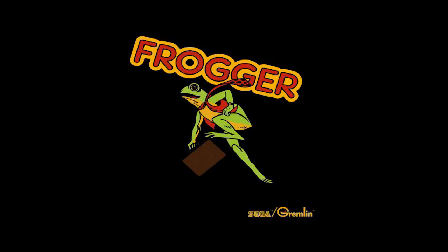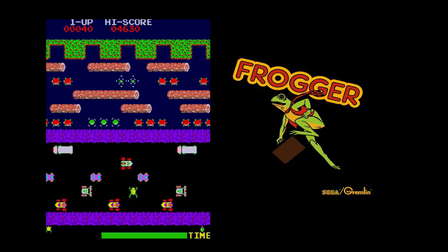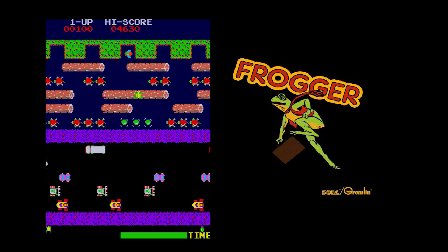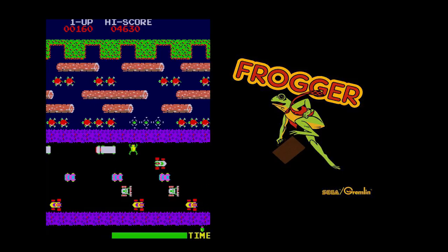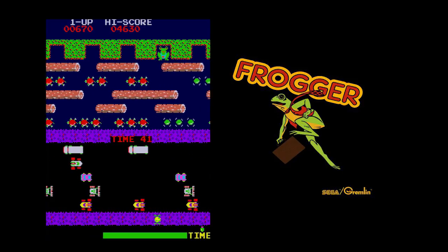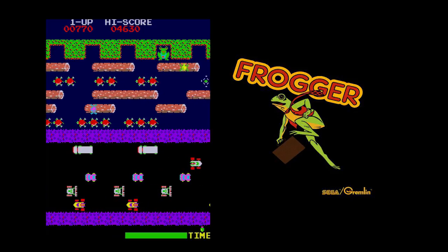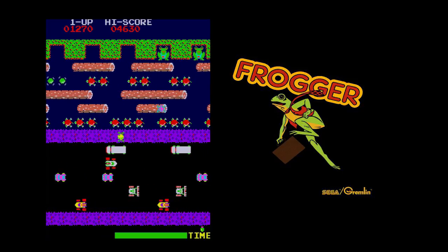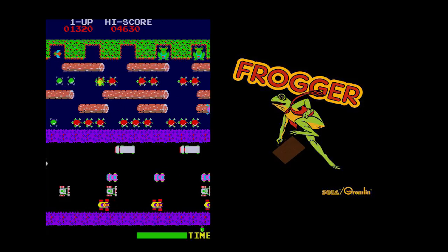Frogger in the arcade was released in 1981, developed by Konami and released by Sega, and was a refreshing change from the multitude of alien shooting machines. The idea was simple: guide your frog to his home at the top of the screen within a time limit, negotiating busy roads, a path, and finally a river — home to the world's only frog that dies when it touches water. As levels progress, the road gets busier and the river more treacherous with added crocodiles. For this shootout I had over 20 versions, keeping only commercial releases plus a few freeware titles worth mentioning.